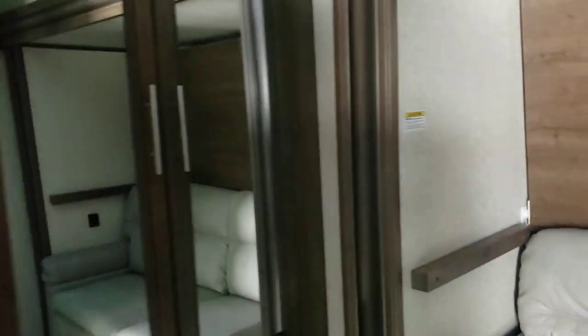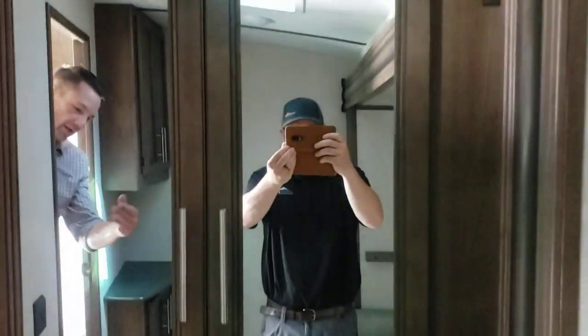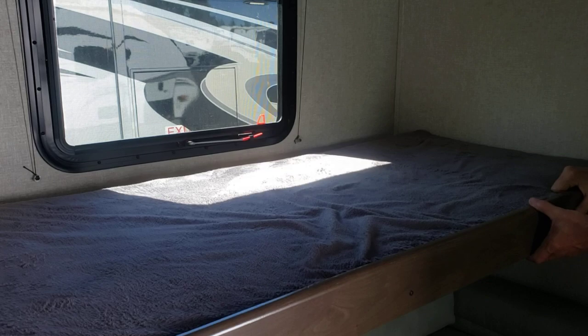This is the bunk room that's in the slide out I just referenced. It has a wardrobe, and then if you want to spin around here, this flips out and makes a bed — and then there's your second bunk.